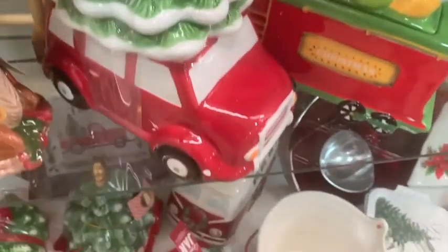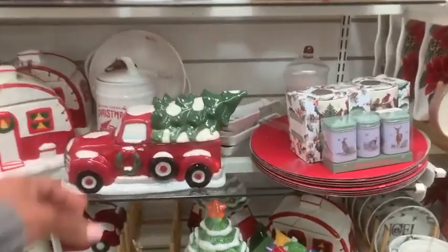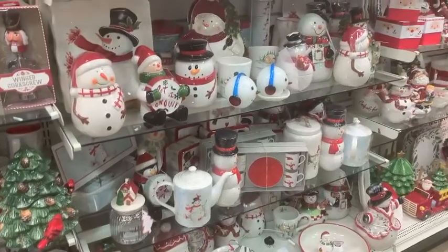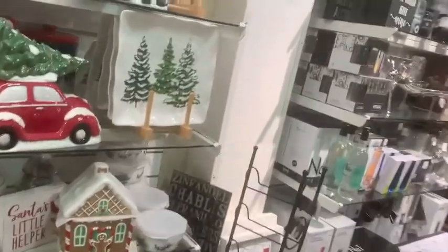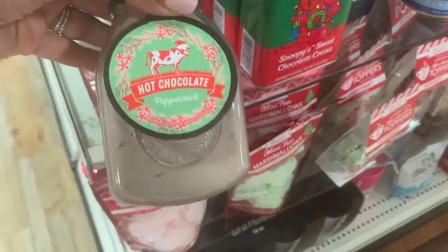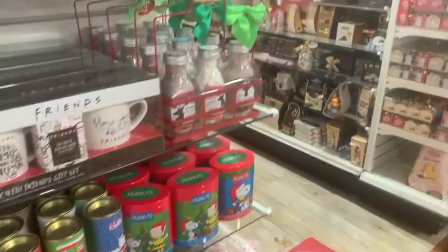We are at our last stop and it is HomeGoods. If you are in the market for red truck items, which I know can be popular, I've seen it at all of the stores — Dollar Tree, Target, Walmart — so you can find red truck stuff at your price point. They had some beautiful items out. This store was packed, so I tried my best to get as much filmed as I could while maneuvering the cart. I tried to get some clips and shots for you guys — I do it all for YouTube.